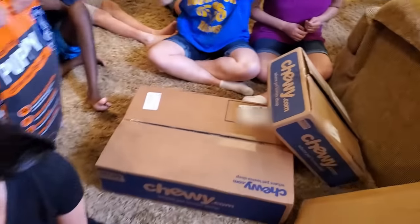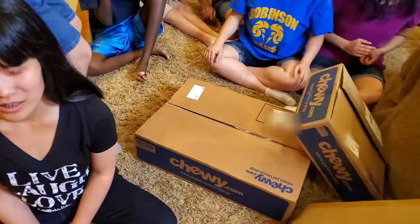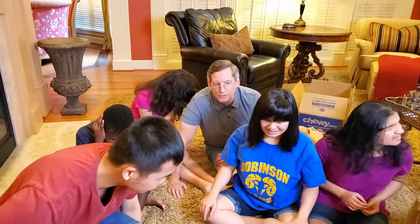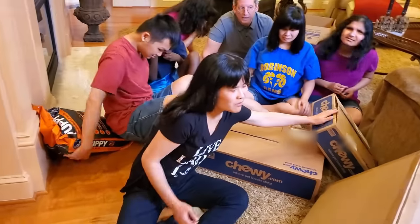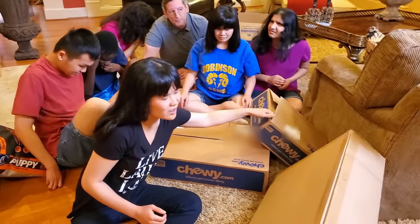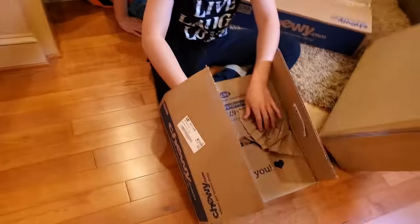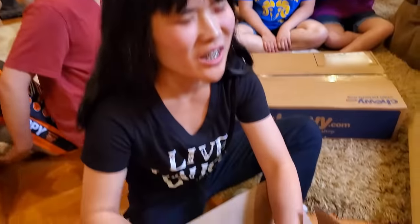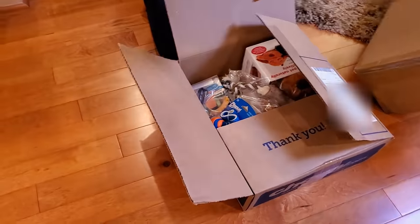Is that box empty? Okay, you can put it behind you. Who's going to open the next box? Hannah, why don't you do it? Right behind you. Hi-yah! Hannah got a fun box.